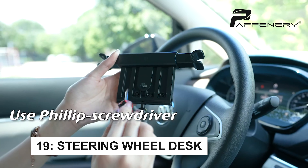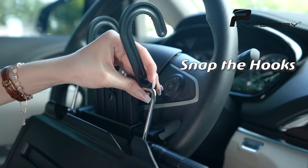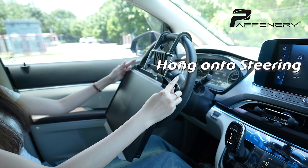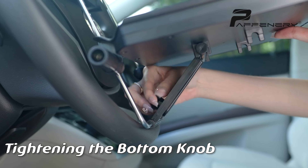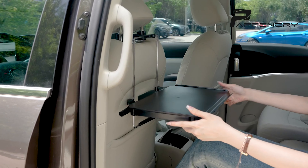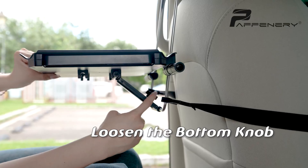The multifunction steering wheel tray is perfect for eating, working, or studying in your car. It fits laptops over 19 inches, holds up to 30 pounds, and includes anti-slip slots for cups and pens, plus an adjustable holder for phones or tablets. With 720-degree adjustable settings and a foldable design, it's easy to install and store. Made from durable, waterproof materials, it's built to last and comes with a six-month warranty.